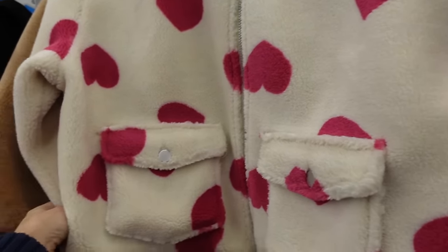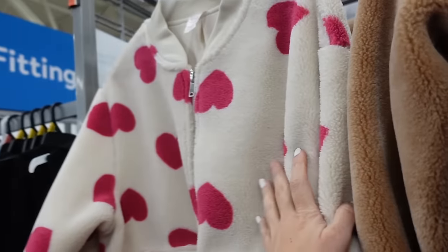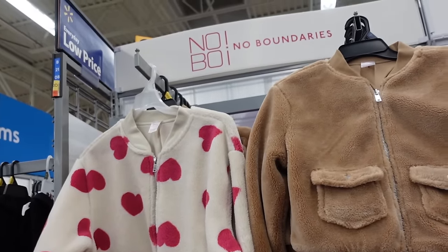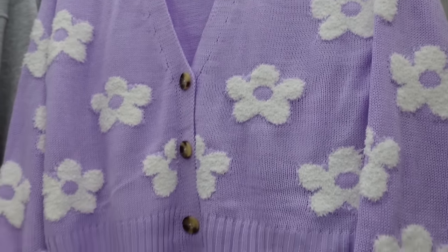New bomber style faux fur plush jackets have a rounded collar, zipper, two flat pockets, ribbed wrist, and ribbed bottom. Can size up for a more relaxed fit. Comes in white and pink hearts and brown — $19.98.